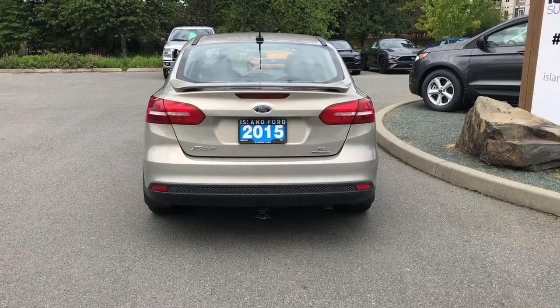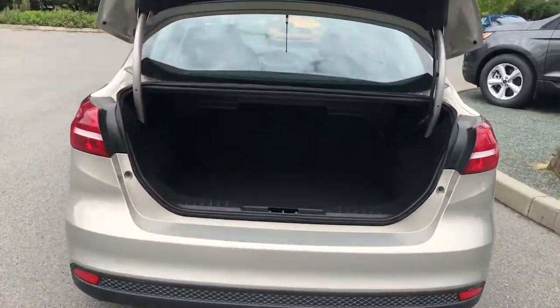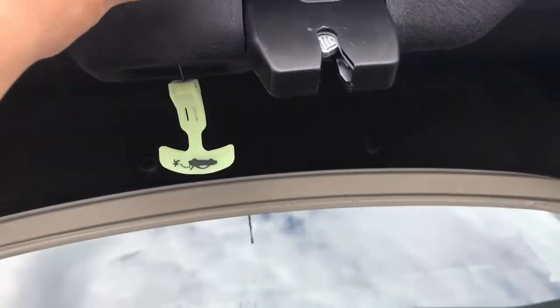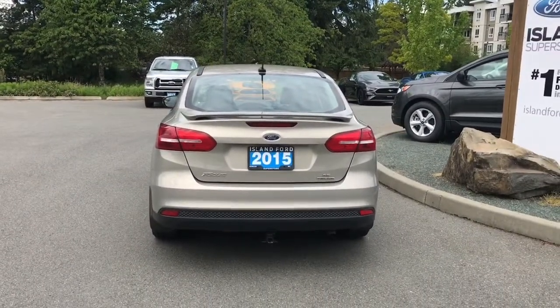When you're ready to open up the trunk area, simply double-click and it opens right up for you. It's nice and roomy. When you're ready to close everything up, simply put your hand on the top, pull down, and it's now securely closed. You can then lock everything up and walk away, or jump in and head out on your latest adventure.